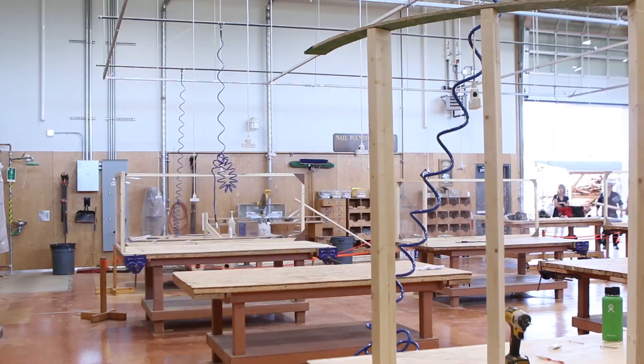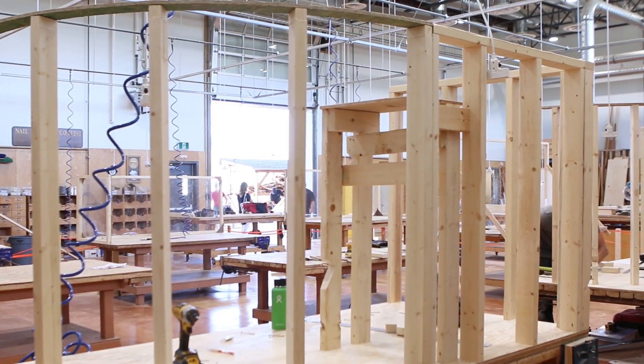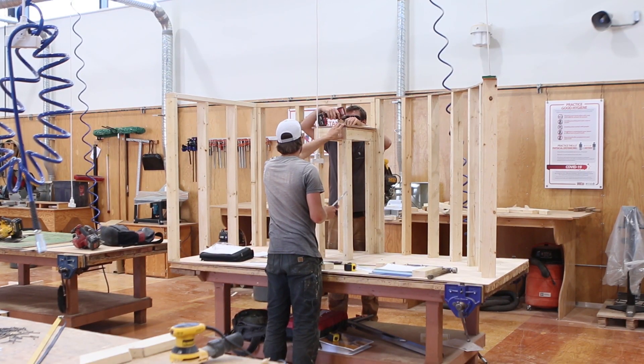I wanted to take this opportunity to meet you so you could put a face with a name. I know our education is going to look a little bit different for the fall semester. We are going to be doing what we call a hybrid approach — some online, working over Zoom, but also face-to-face practical experience. As you can see from our shop, we're set up for social distancing with policies and procedures in place. We'll be bringing in students in shifts for our apprenticeship — either the Monday-Tuesday group or the Wednesday-Thursday group to allow lots of time on the tools.